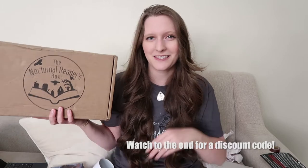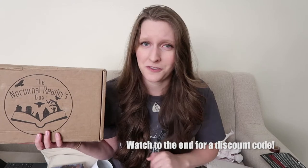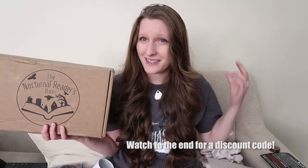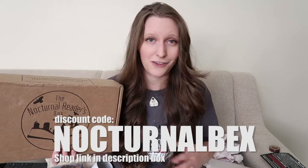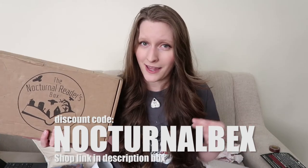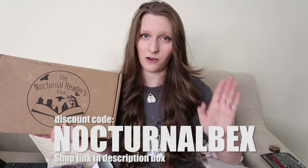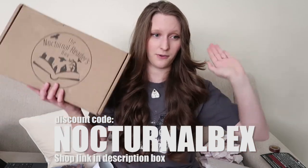That's it for the December Nocturnal Readers Box — the best box for anyone who loves horror, sci-fi, mystery, and thrillers. I love this box. If you've seen any of my unboxings, you can totally tell how obsessed I am with it. If you haven't gotten one yet and you've been thinking about it, why not now? I do have a discount code: nocturnalbecks. I'll leave that right there. But I'll warn you — they do sell out pretty quickly, so go ahead and order it now. If you liked this video, you're gonna like the next one, so hit that subscribe button, give me a thumbs up, and leave a comment below. Thanks for watching and I'll see you next time!